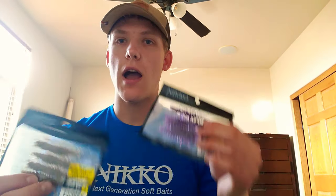Alright guys, Regan here with Redneck Reg Fishing. I've got some Niko Helgramites. I've been using these guys for the past two years, maybe even a little longer. One of my favorite baits, hands down — always catching them on it. I wanted to discuss my top three favorite ways to rig the Niko Helgramite.